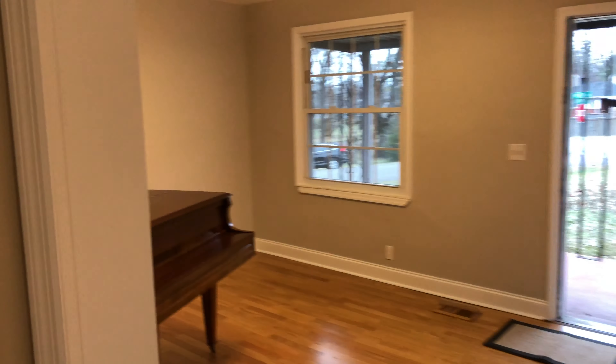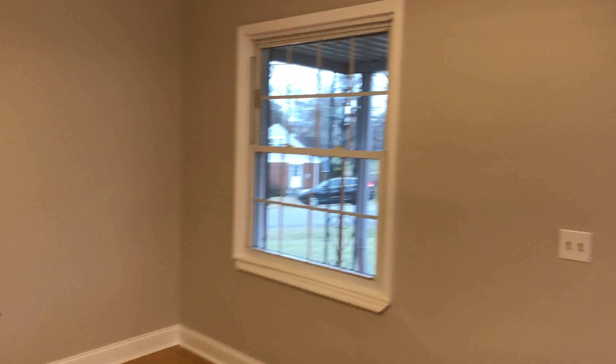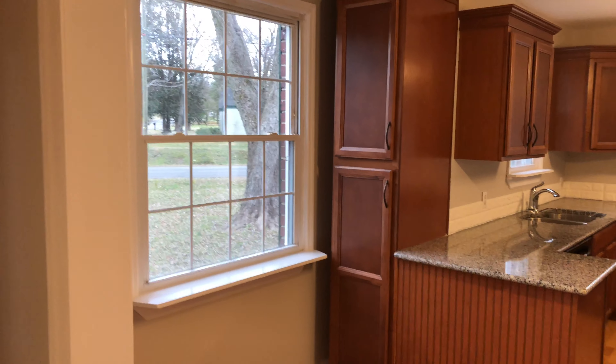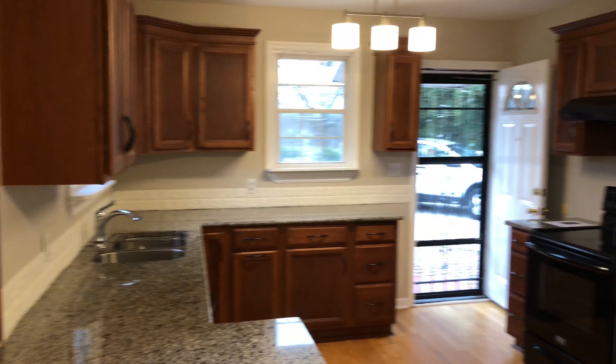I'm Monica Newbauer with Benchmark Realty. You can contact me at 615-568-8384 or Benchmark Realty at 615-371-1544. Thanks for visiting today.